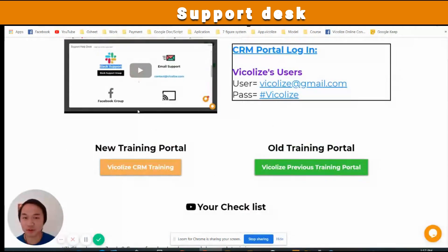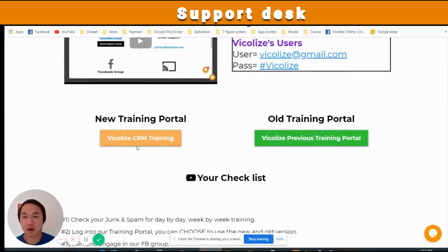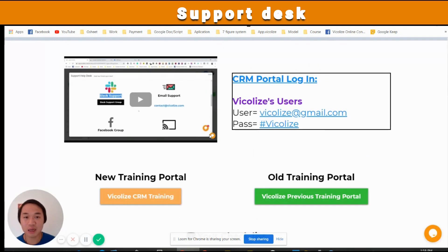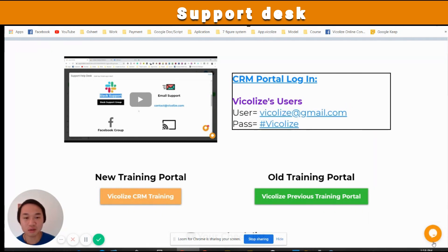First of all, we have this welcome video — make sure you watch it first. We have this amazing training support portal that's going to have everything you need to cover you on all of this platform. We have the new training portal, which I'm going to require you to log in to, and the login details are in here. This messenger bot is just going to remind you what the login details are anyway.